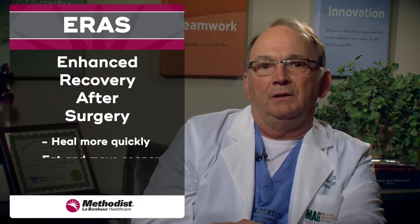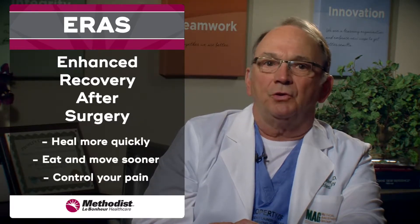It'll help you heal more quickly, eat and move sooner, and control your pain. Our goal is to help you recover and return to your normal life faster, but we need your help to do so. Following all the steps of the Enhanced Recovery is very important. Failing to follow these steps could result in the cancellation and rescheduling of your surgery.